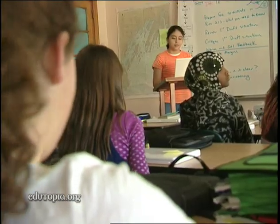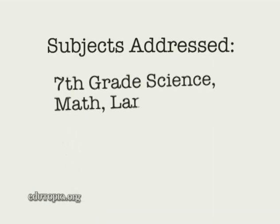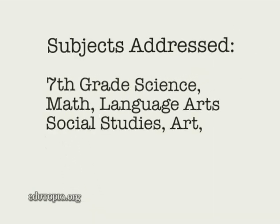Each student produced a unique soil superhero pamphlet which integrated science, art, history, math, language arts, and multimedia.